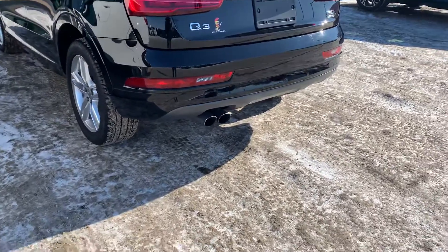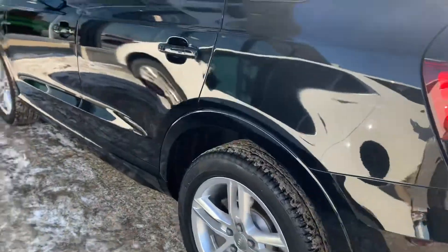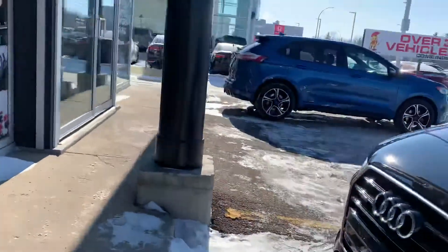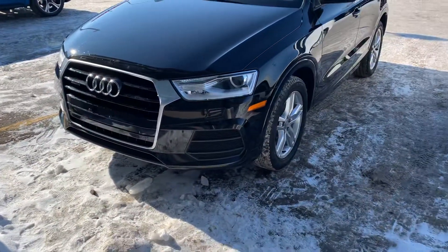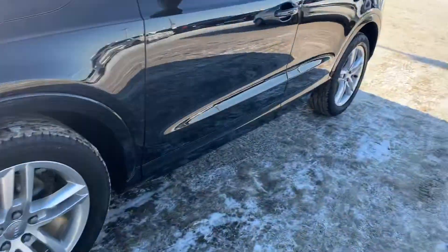She is gorgeous — got that big chrome-tipped exhaust on the back, dual exits of course, and you got the Pirelli tire upgraded wheels on it, black in color, which is my personal favorite color when dealing with vehicles. I think it just looks so elegant, so clean, so refined.